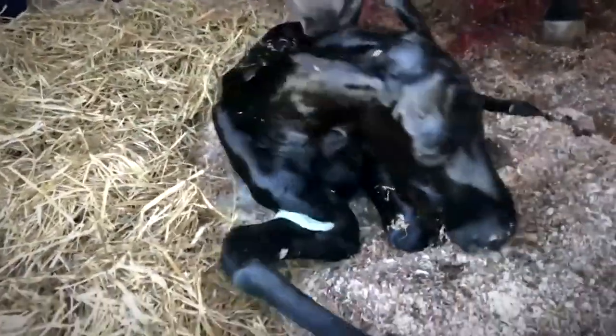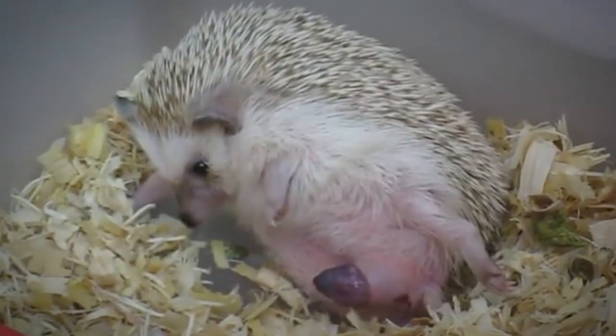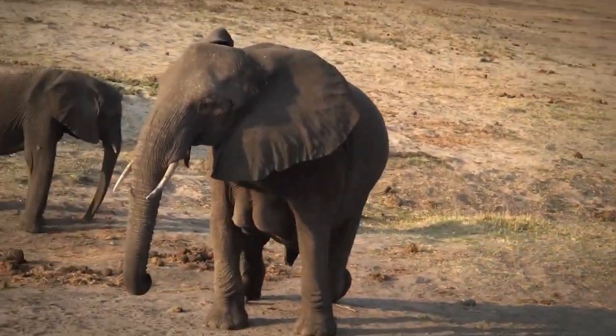And there you have it! Are you still with us after watching all of these animals give birth? Hopefully you learned a thing or two about the miracle of life and what separates us humans from the rest of the animal kingdom. There are still many things to learn about animals giving birth, but for now we'll have to settle with what we've covered on today's list.